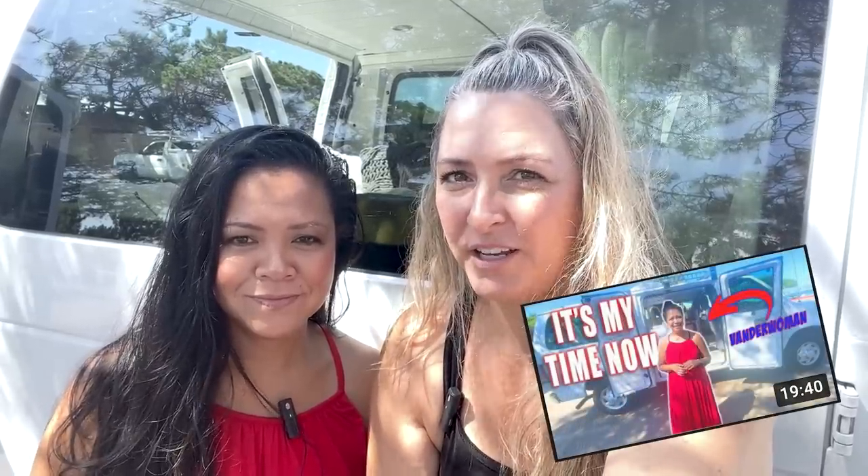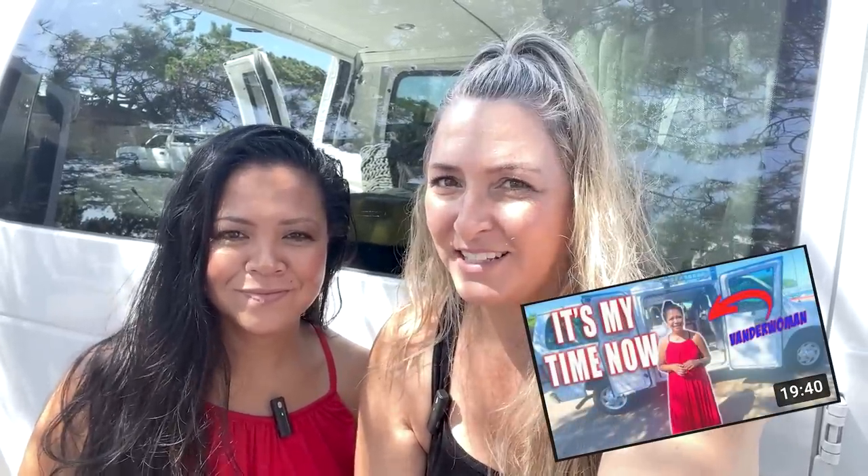Alright Snack Pack, this is my new friend Christina. Hi everybody! She is also a van lifer, and today is a very exciting day because we did an interview the other day — if you haven't watched that video, go watch it — but today is the van tour.